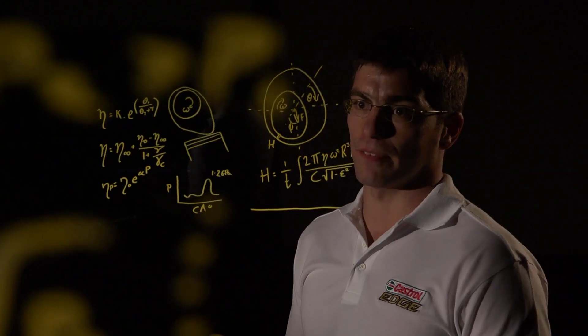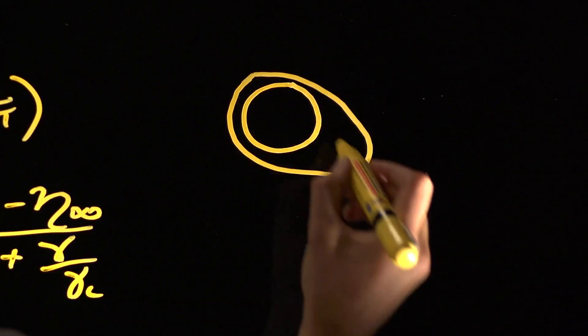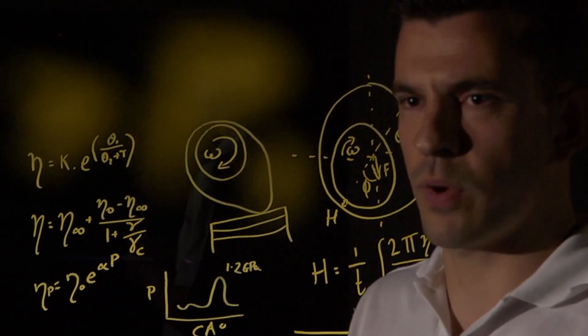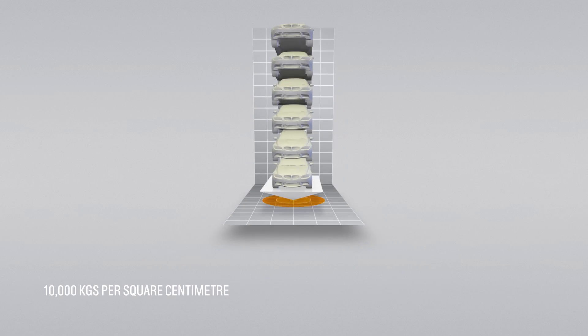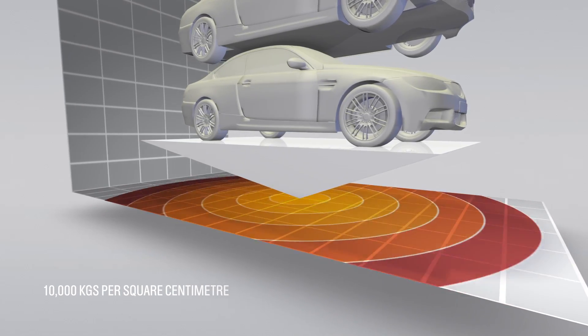We reviewed a series of engine components and found the one that experiences the most pressure, which is equivalent to 10 tonnes per square centimetre. To put that into context, it's the weight of around six BMW M3s acting on an area the size of a stiletto heel.